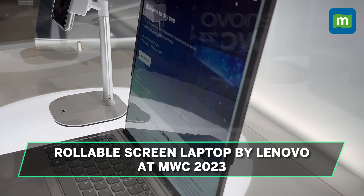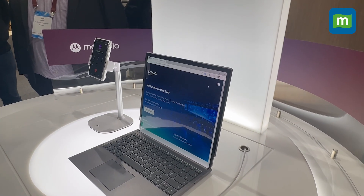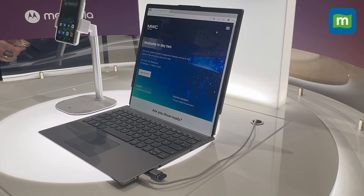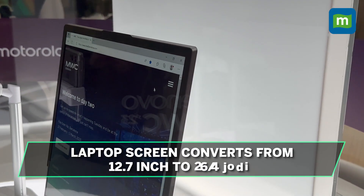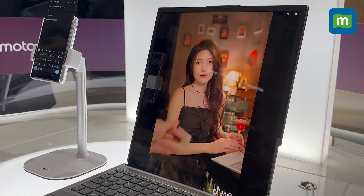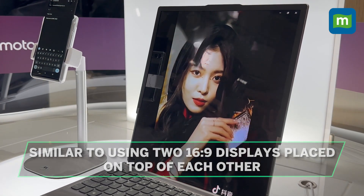The rollable laptop is my favorite innovation here. Rollable phones are coming up, but did you know that Lenovo is also working on a rollable laptop? At MWC 2023, we got a sneak peek. It's still a proof of concept, but Lenovo's rollable laptop does exactly what you expect — it goes from a compact 12.7-inch display all the way to a much larger 15.3-inch screen, which is perfect for productivity. It's as good as using two 16:9-inch displays placed on top of each other. Unfortunately, this one is still a concept.